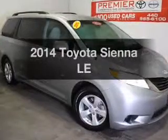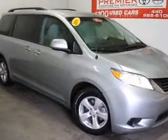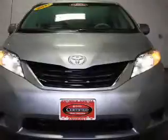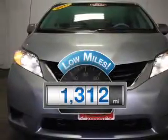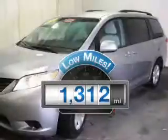Imagine yourself in this 2014 Toyota Sienna. Everything you need under one roof with this great vehicle. Get more for your money with this vehicle that features low mileage and dependability.